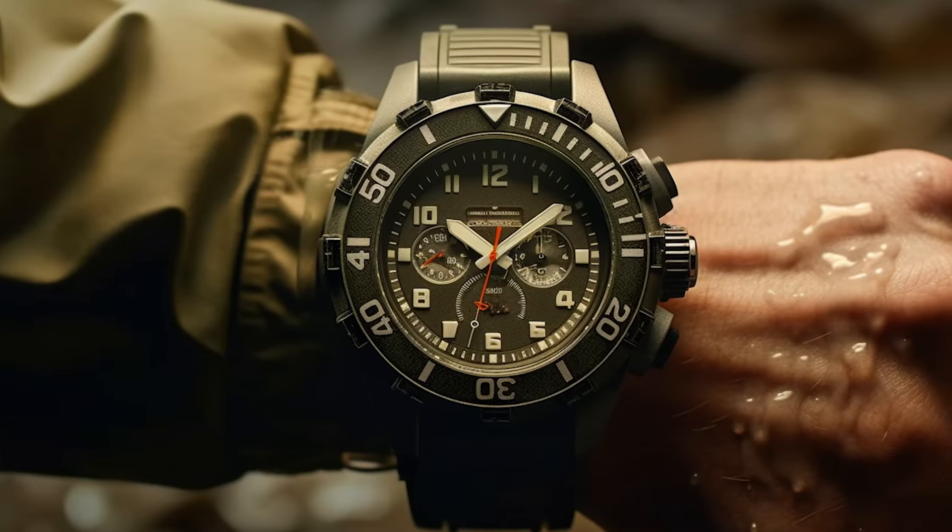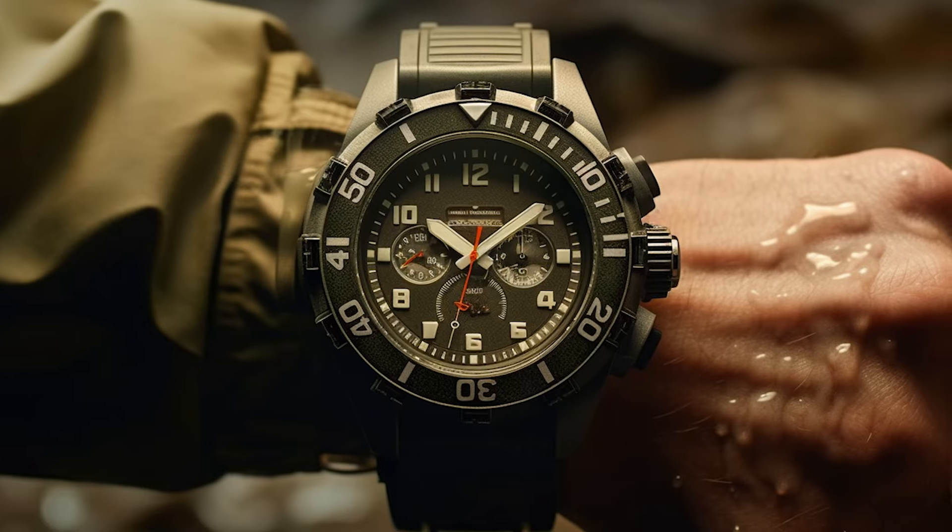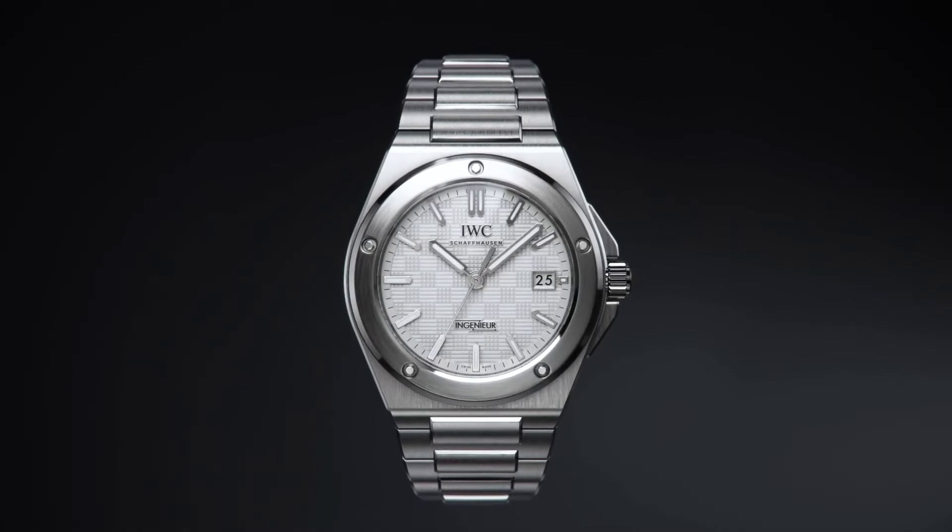Thank you for diving into this world of exceptional craftsmanship and reliability. Subscribe for more horological journeys.